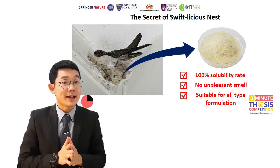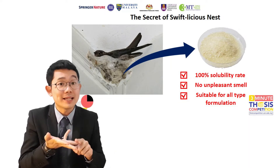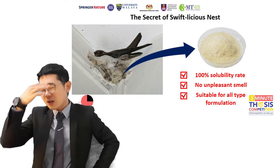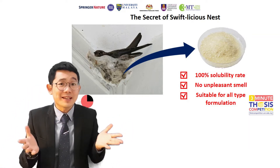The bird nest needs to be washed, to be cleaned, to remove the feathers from the nest, and to boil for at least an hour until the crystal jelly bird nest is formed — only then it is ready to be served. To drink a bowl of bird nest, we need so many steps!